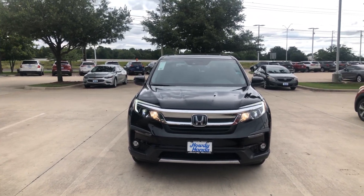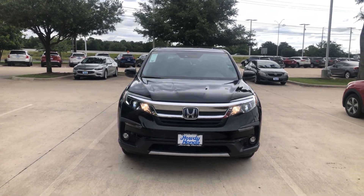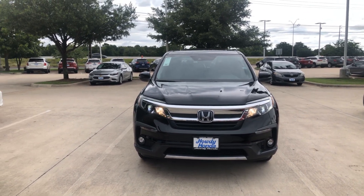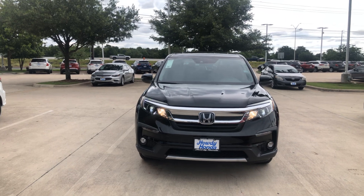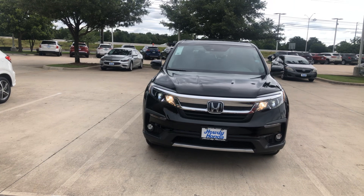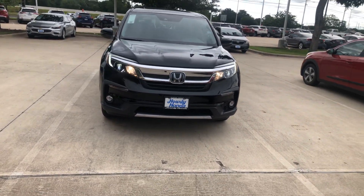Hi Tiffany, this is Molly over here at Howdy Honda in Austin. Wanted to give you a quick little video tour and walk around of the 2020 Honda Pilot EXL — sorry, that was a really loud motorcycle.